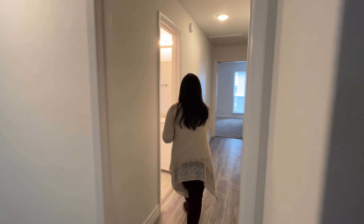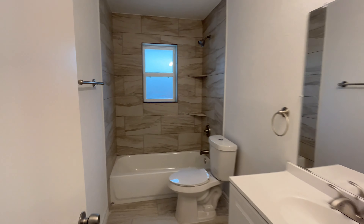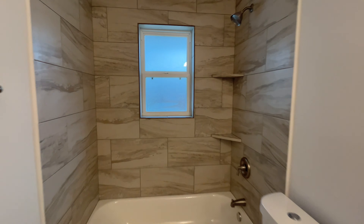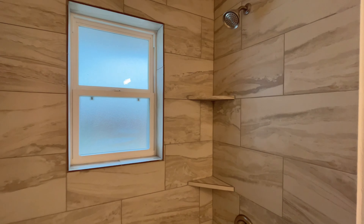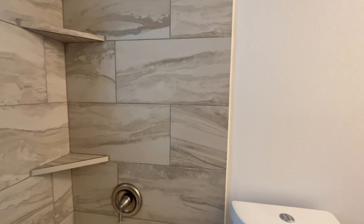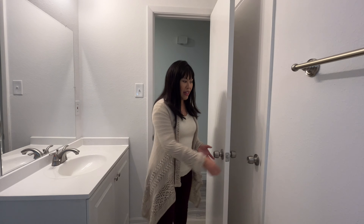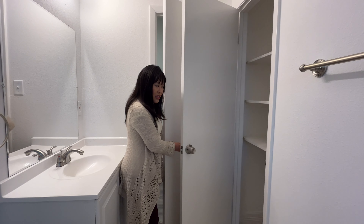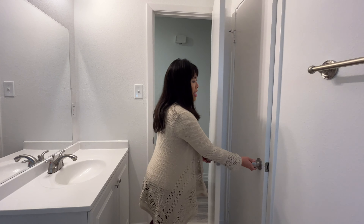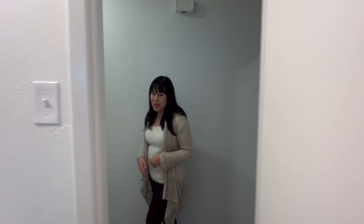Down the hall we have a full bath with gorgeous new tile flooring, a new shower head, ledges for all of your products in the shower, gorgeous tile, dual flush toilet, all new bath accessories from the towel ring to the towel rod, and also a new vanity. You can also see a linen closet for this bathroom, which is shared by the two secondary bedrooms down the hallway.